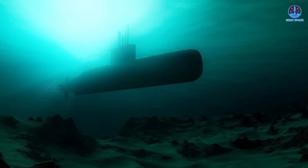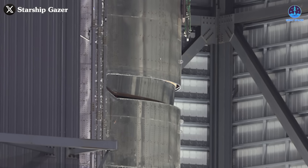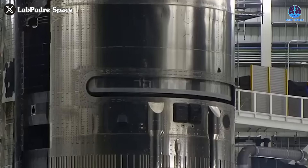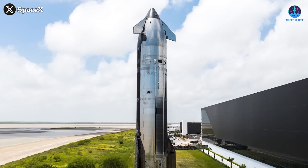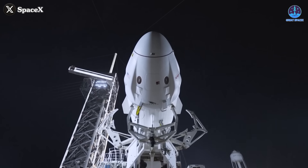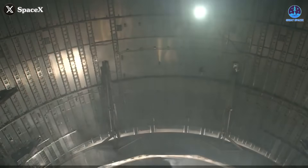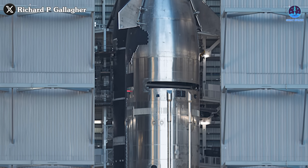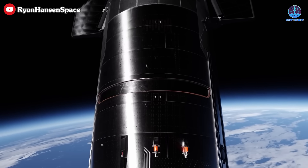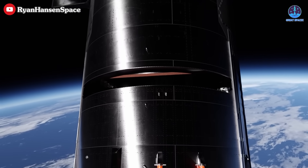Submarine doors typically open outward because they're sealed from the pressure of water pressing inward. Spacecraft doors, on the other hand, are usually designed to open inward, using internal pressure to press the door against the hull and maintain a seal. But here's where things get more complicated for Starship. Unlike the pressurized crew compartments of other spacecraft, Starship's payload bay isn't designed to be pressurized. That means it doesn't have any internal pressure to push the door outward or hold it tightly against the structure. Without that force, the door relies entirely on its mechanical actuator system for stability and movement.